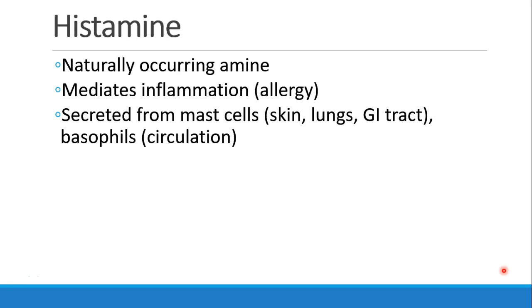First, a review of what histamine is. It's a naturally occurring amine which mediates inflammation, as we see in allergic reactions. It is secreted from two particular kinds of cells: mast cells, which are found in the skin, the lungs, and the GI tract, and basophils, which are present in the circulation.